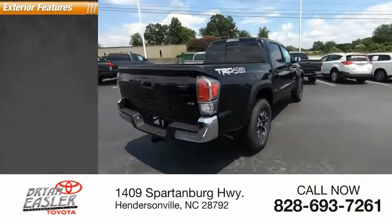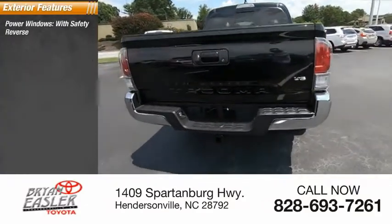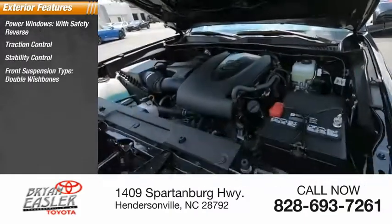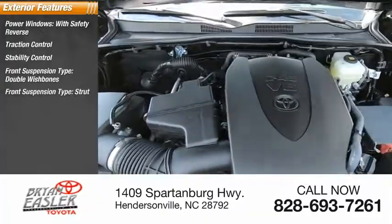Here are some of this vehicle's great options: power windows with safety reverse, traction control, stability control, front suspension type double wishbones, and front suspension type strut.